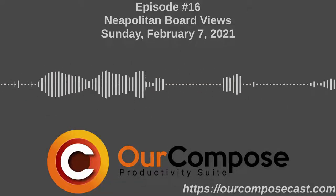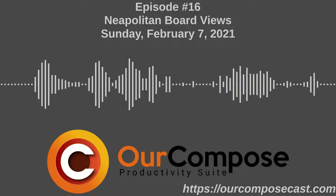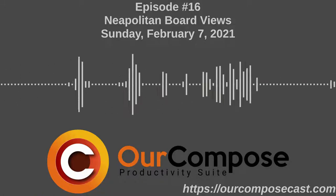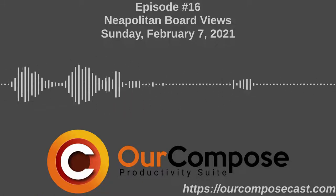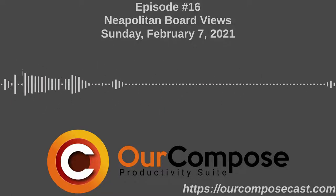Welcome to our ComposeCast, where we discuss productivity, self-hosting, career professionalism, and innovative technology. Here to bring you the latest from the open source ecosystem and beyond is yours truly, Andrew Syriac, and with me is my co-host, Jack Moore. How are you doing today, Jack?